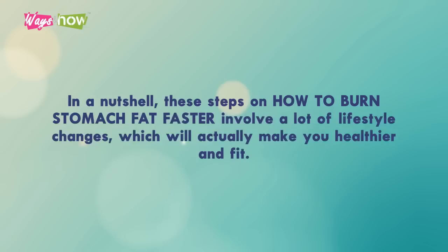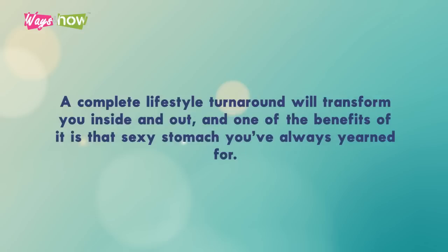In a nutshell, these steps on how to burn stomach fat faster involve a lot of lifestyle changes, which will actually make you healthier and fit. A complete lifestyle turnaround will transform you inside and out.